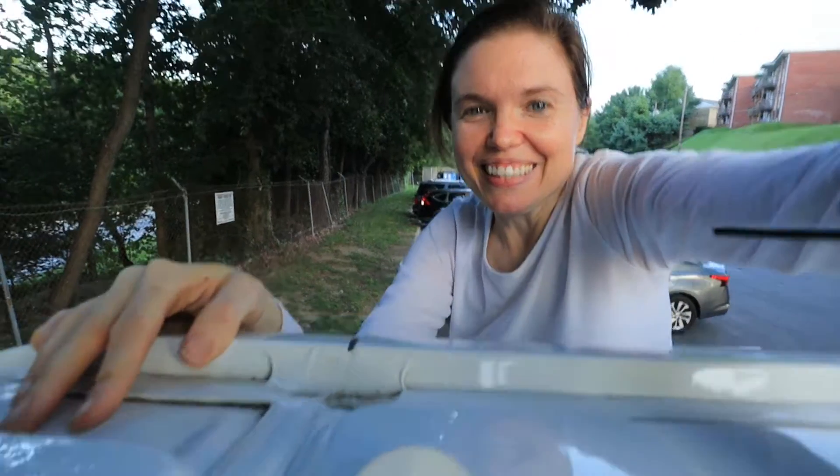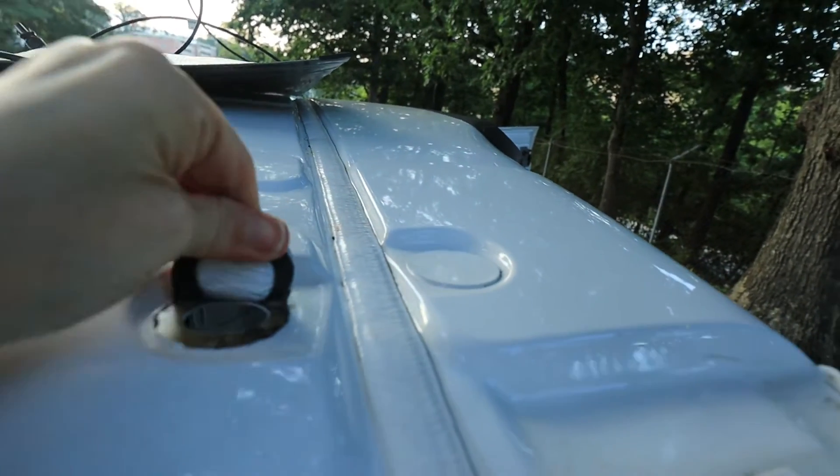I found the hole. I found the drop-down cord hole. Oh my goodness, I was so scared I was going to pull up the wrong thing.